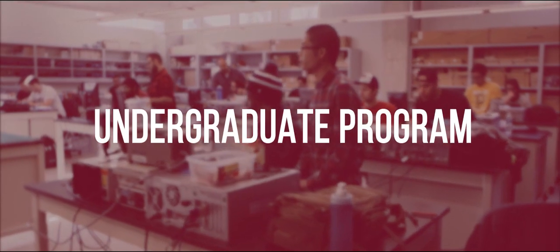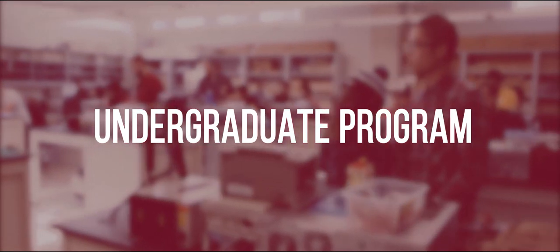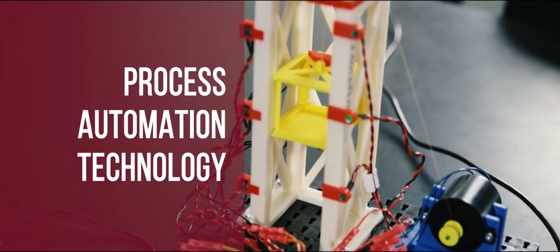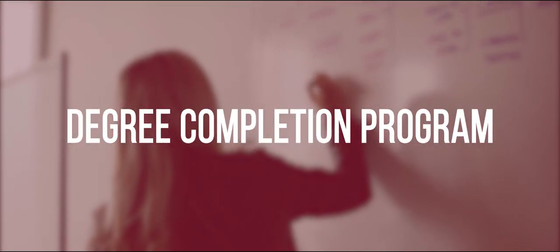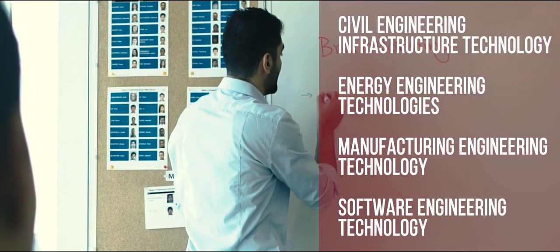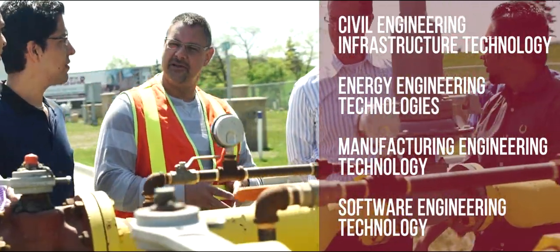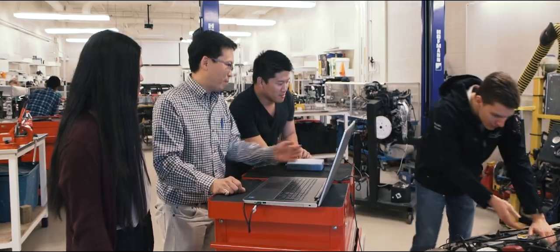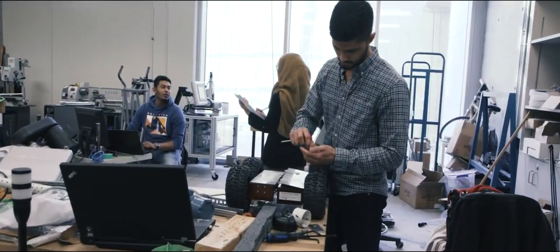The undergraduate program offers a combined degree diploma in automotive and vehicle technology, biotechnology, and process automation technology. It also has a degree completion program with advanced entry from college or directly from the workforce. Each stream offers students small classes, personal attention, and a hands-on approach to learning.